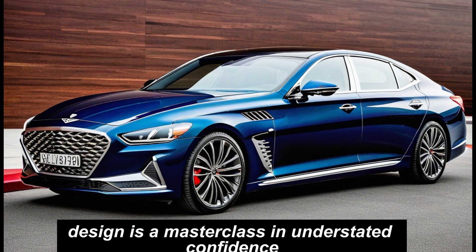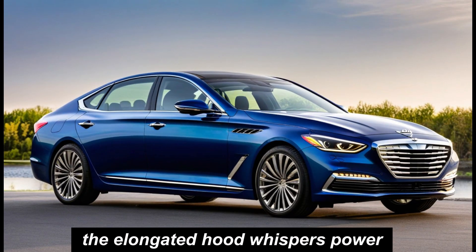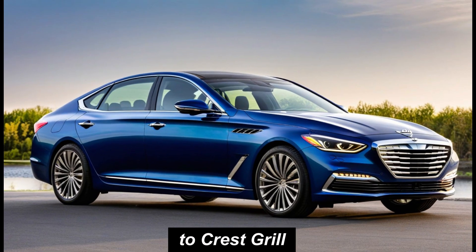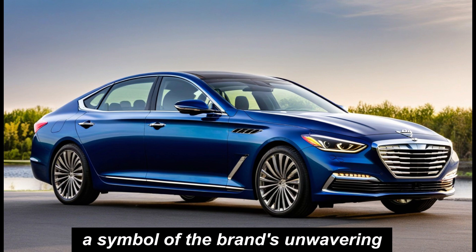The G80's design is a masterclass in understated confidence. The elongated hood whispers power, while the athletic stance promises agility. The crest grille, a signature Genesis element, stands proud — a symbol of the brand's unwavering commitment to excellence.